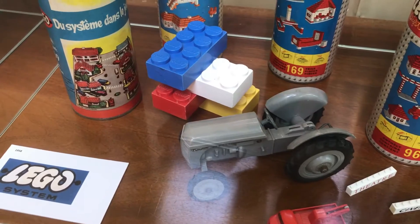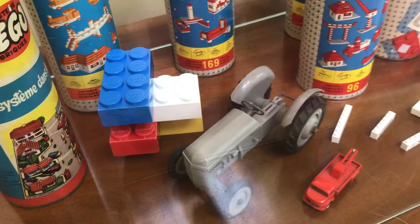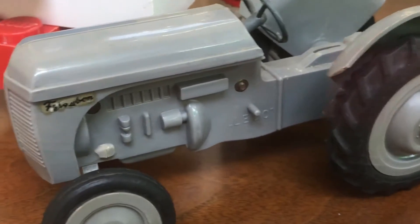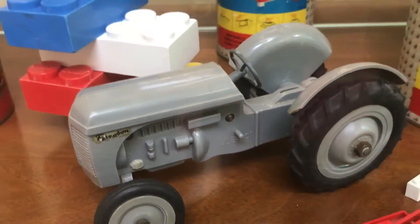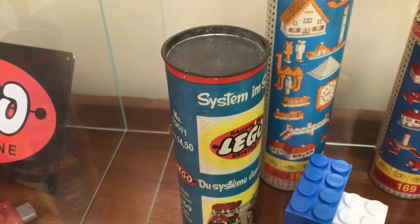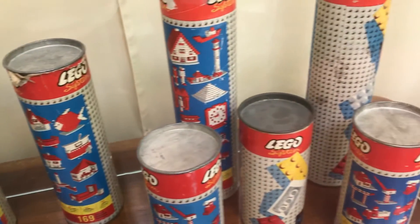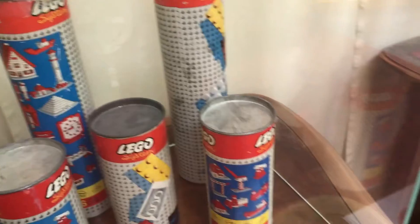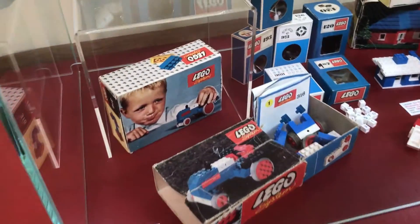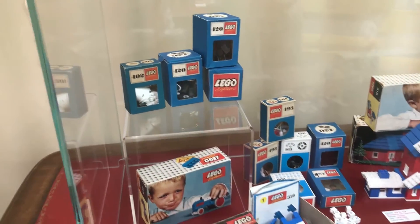Here, behind the Ferguson tractor, are the Jumbo bricks from the USA. And of course the Ferguson tractor with the nice logo. I like this Ferguson tractor very much because it is not wooden — it is special; it is a plastic toy. In this vitrine are not so old things, but it is also vintage stuff.